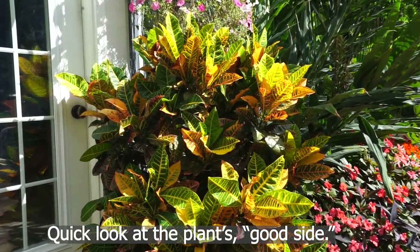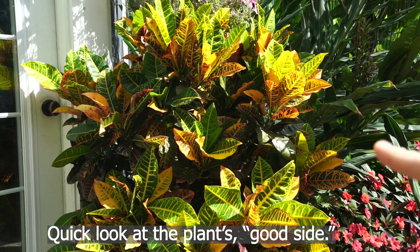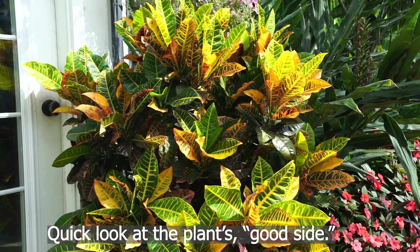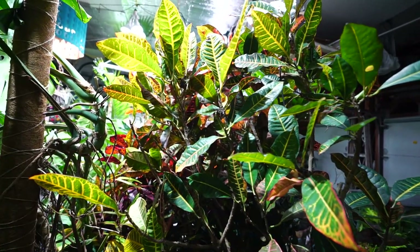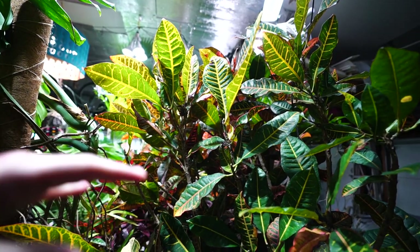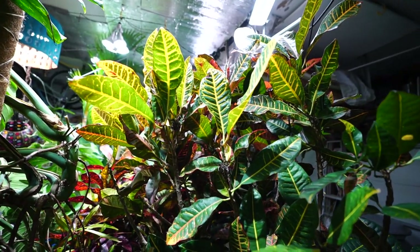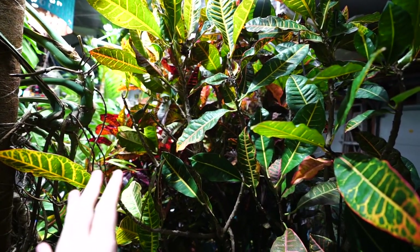One of the most frequently asked questions I get about crotons is: why are they dropping leaves? Leaf drop, leaf discoloration, and watering are probably the hardest questions to answer in the comment section, because they generally require a fair amount of analysis — really just a process of elimination, going through all the various things that could be going on with the plants.